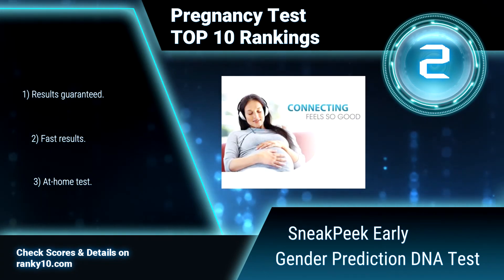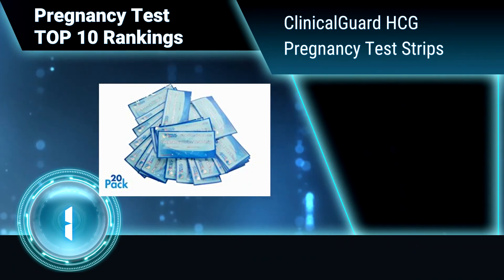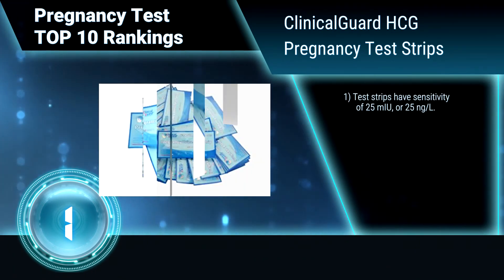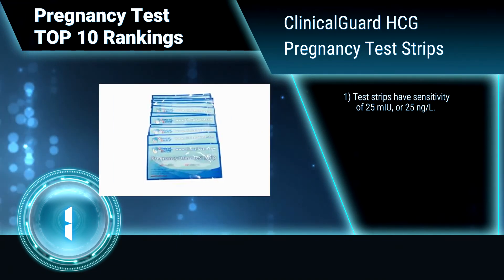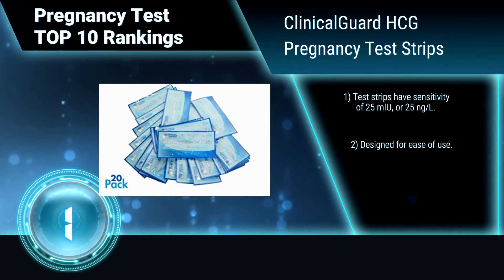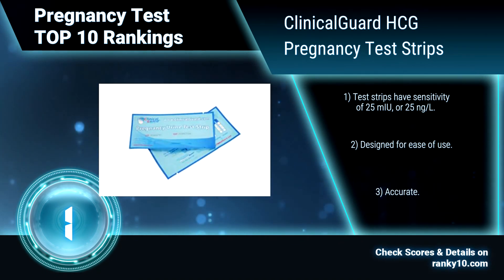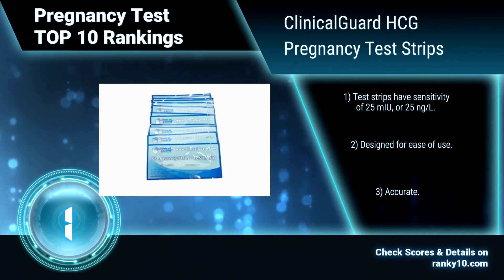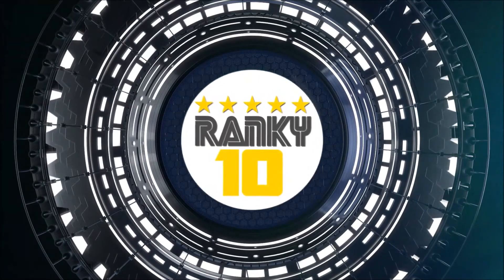Ranking number 1: Clinical Guard HCG Pregnancy Test Strips. These pregnancy test strips work by detecting the presence of human chorionic gonadotropin in urine. A positive result is indicated by distinct color bands that appear in both the control and test zones. Test strips have a sensitivity of 25 mIU/L. Designed for ease of use and accurate. Thanks for watching — check ranking scores and more details on ranky10.com.